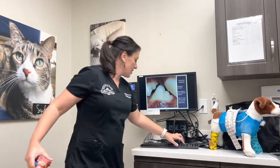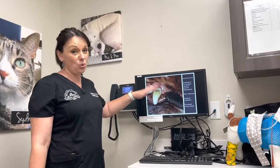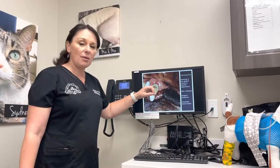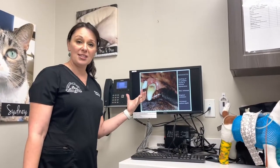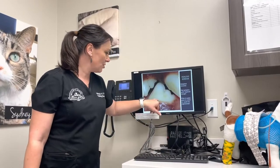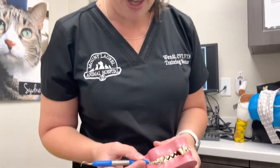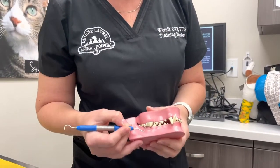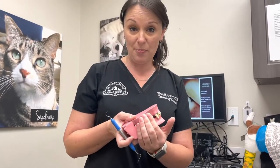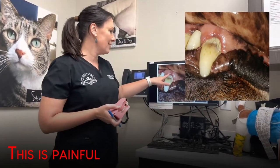When there is periodontal disease it looks something like this, and it could look even more severe. The gums become puffy and swollen because of the inflammation. There is a little space between the tooth and the gum line called the gingival sulcus. In a dog this space is roughly about three millimeters, and what happens is when plaque and bacteria go up into that space the gum tissue reacts and we get something that looks like this.